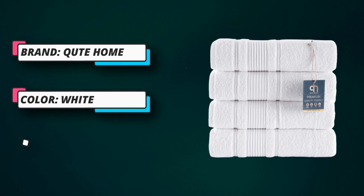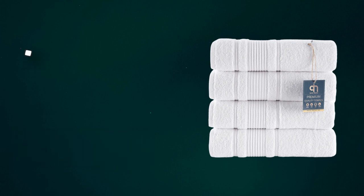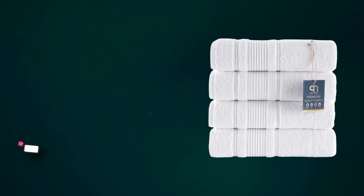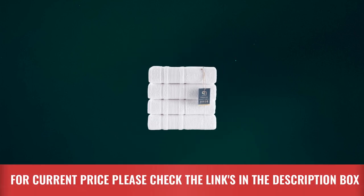Durable and long-lasting. The towels in this set have a weight of 550 gsm and have double stitched hems to help prevent fraying. Turkish cotton is also known for having longer fibers that are stronger to help keep your towels looking their best. For current price, please check the links in the description box.